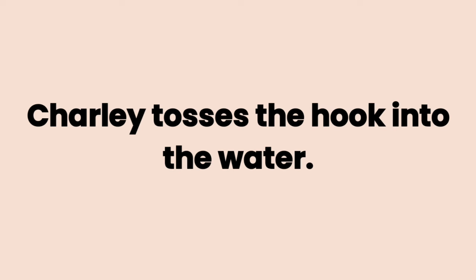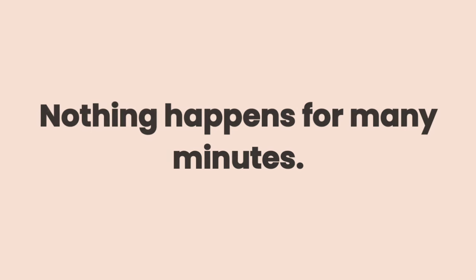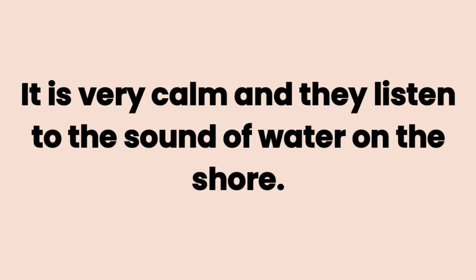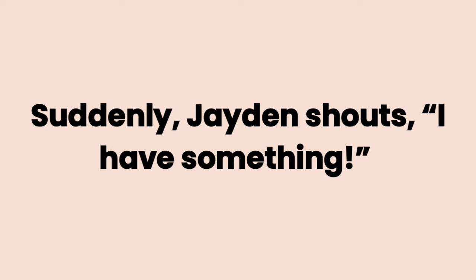Charlie tosses the hook into the water. The boys fish, and their mom reads a book on the lakeshore. Nothing happens for many minutes. It is very calm, and they listen to the sound of water on the shore. Suddenly, Jaden shouts, I have something.